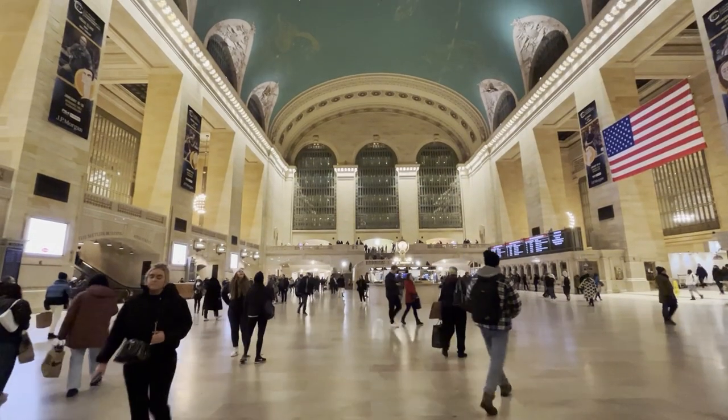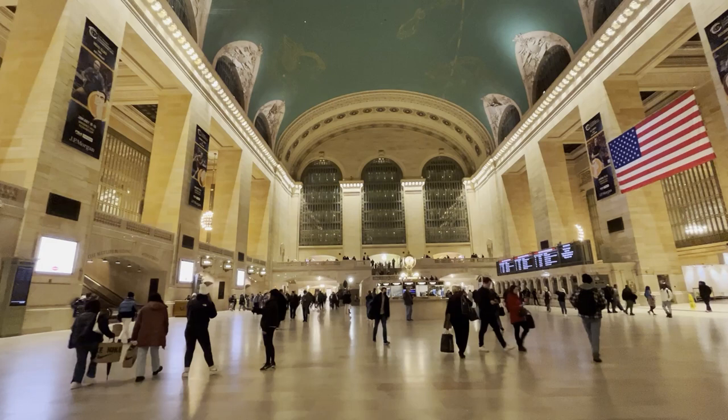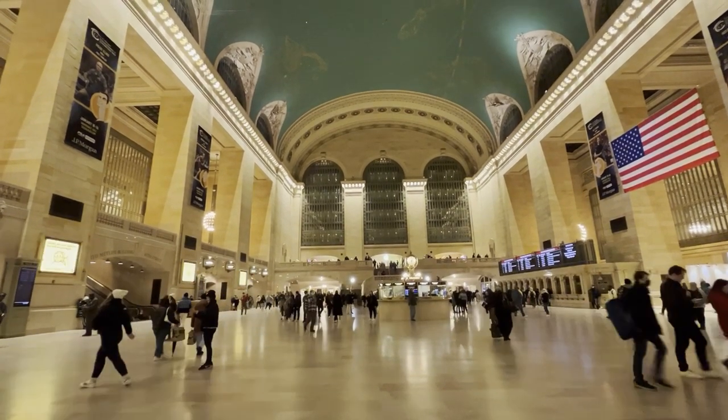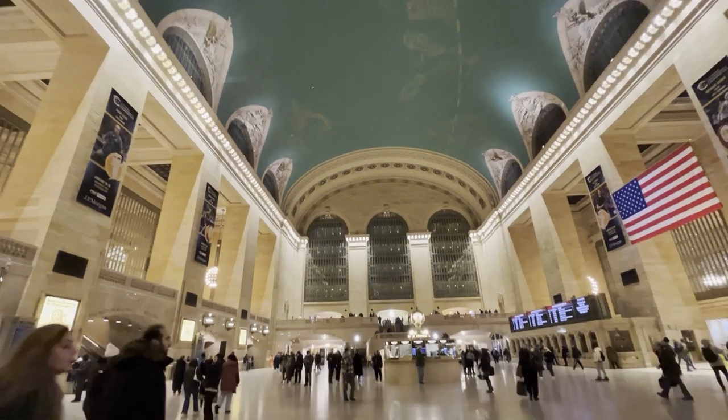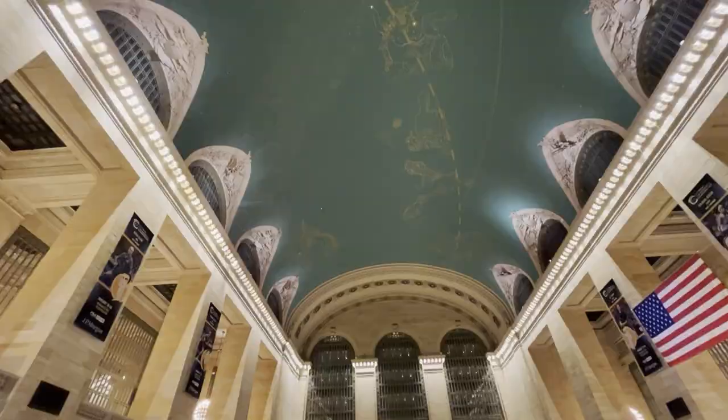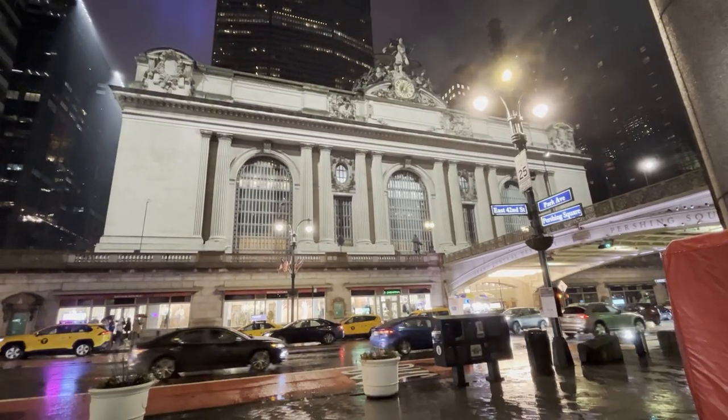And so that concludes this very long video about Grand Central Terminal. The station with this much grandeur is bound to have a lot of history to it as well, which means a lot to explore, which makes for a longer video. If you enjoyed this video, consider liking it and subscribing to the channel.